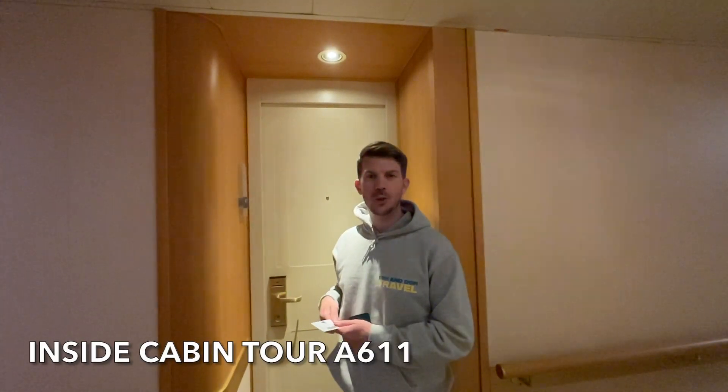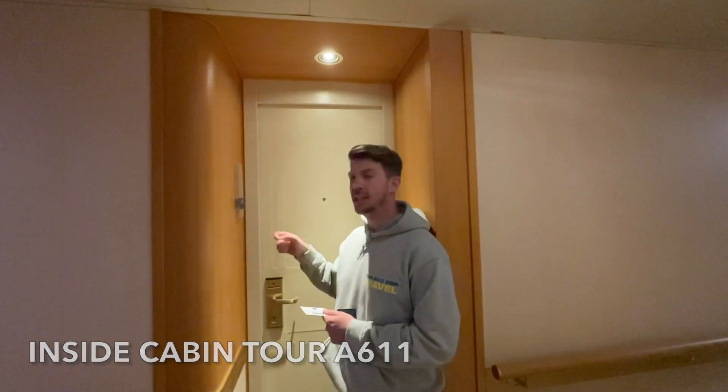Hello and welcome to our cabin tour of inside cabin A611. Let's go in and have a look.